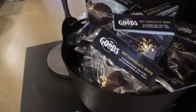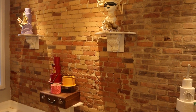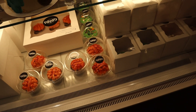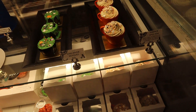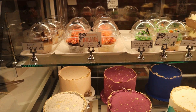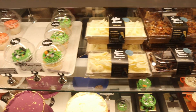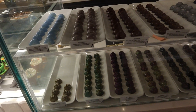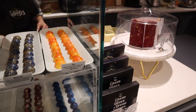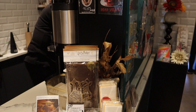Oh, these are hot chocolate bombs! Oh my gosh, that's awesome. I love hot chocolate bombs.